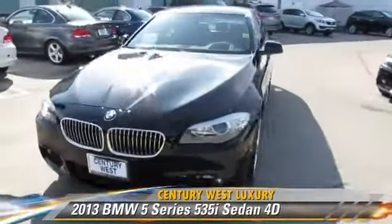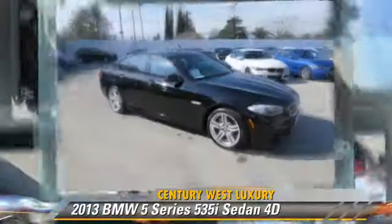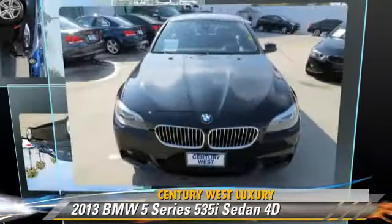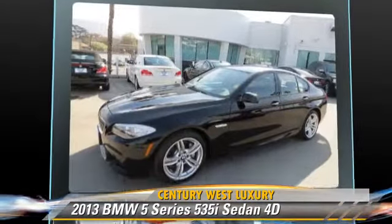The 2013 BMW 535i, powered by a turbo 3.0-liter 6-cylinder engine with a 4-speed automatic transmission. This rear-wheel drive sedan, with fewer than 15,000 miles on the odometer, is well equipped.